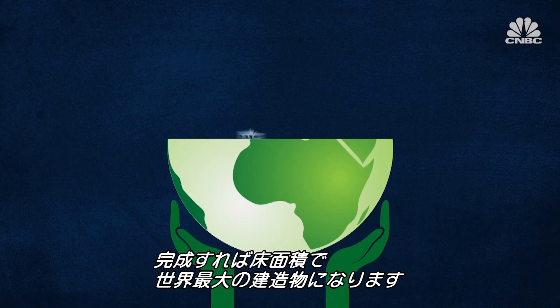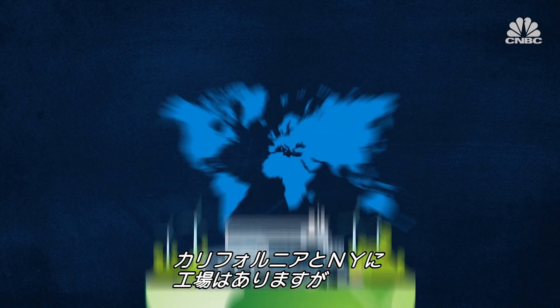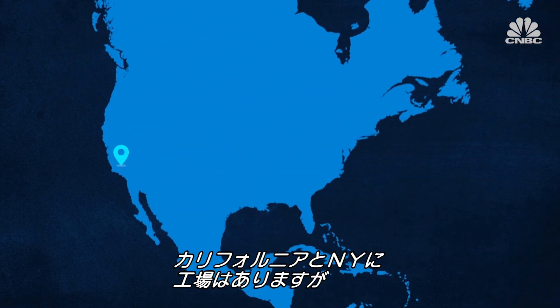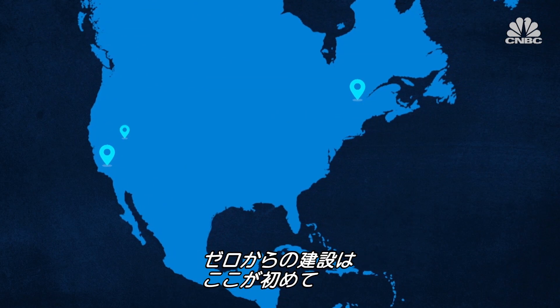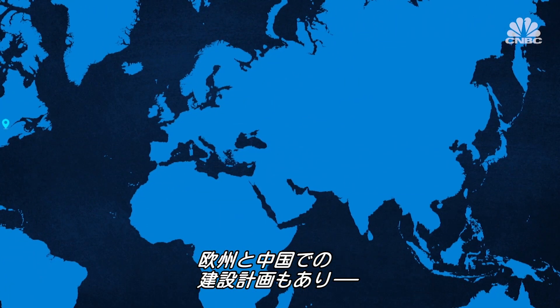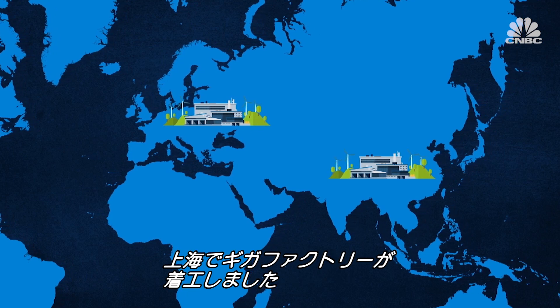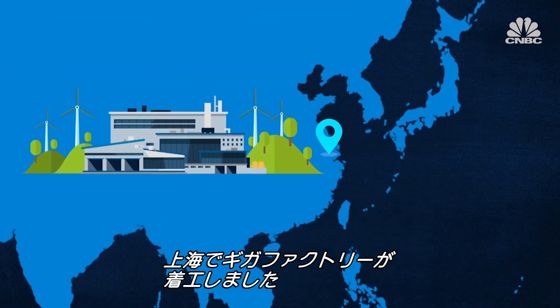Once completed, Tesla's Gigafactory here is expected to be the largest building in the world by footprint. And while Tesla already has factories in California and New York, this is the first one it's completely built from scratch. There are also plans to add Gigafactories to Europe and China. At the start of the year, construction began on a third Gigafactory in Shanghai.